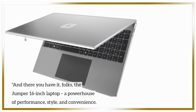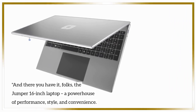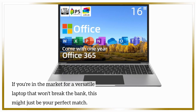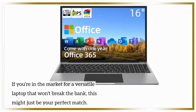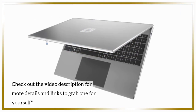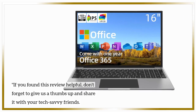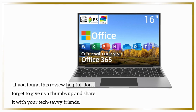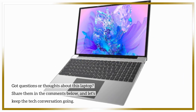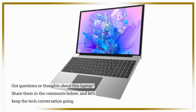And there you have it, folks — the Jumper 16-inch laptop, a powerhouse of performance, style, and convenience. If you're in the market for a versatile laptop that won't break the bank, this might just be your perfect match. Check out the video description for more details and links to grab one for yourself. If you found this review helpful, don't forget to give us a thumbs up and share it with your tech-savvy friends. Got questions or thoughts about this laptop? Share them in the comments below, and let's keep the tech conversation going.